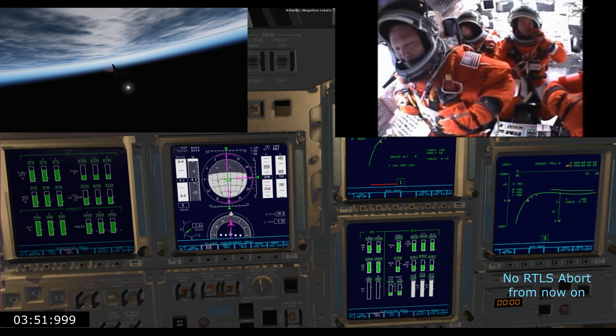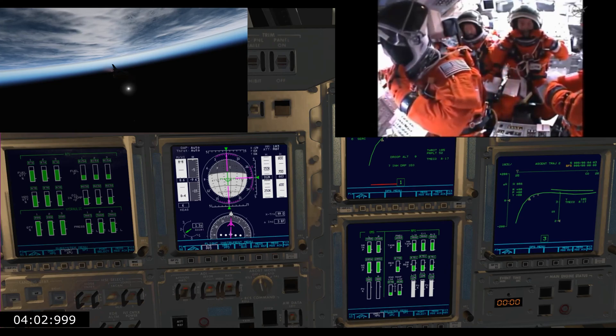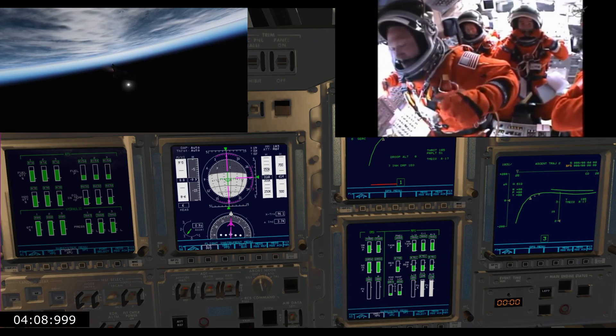Endeavour, negative return. Roger, negative return. Endeavour can no longer return to the Kennedy Space Center in the event of an engine failure now, but all three are still in good shape, as are all of the other systems aboard the orbiter. Quiet here in mission control as the team of flight controllers work.